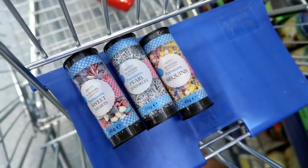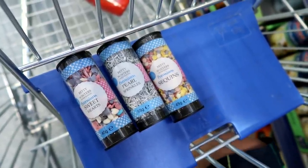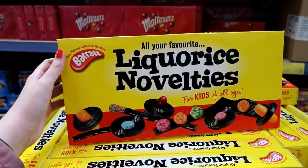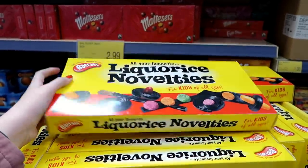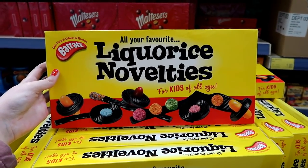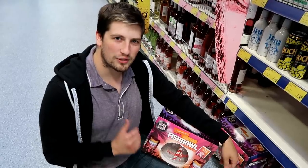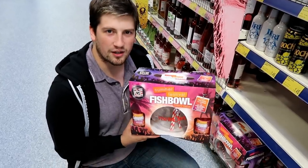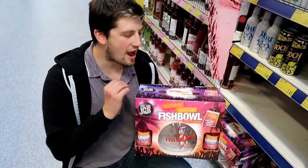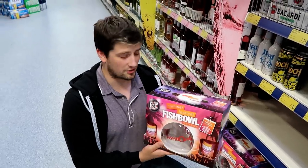Just found these cupcake toppers and there are three to choose from: sequins, pearl sparkles and sweethearts. They're only 39p each or three for a pound. I've also found these really large boxes of Barratt liquorice novelties - really big - only £2.99, with a best before date of January 2018, so good for Christmas. If you're looking for a really good time at a party, come to B&M. For £7.99 you can get a fish bowl with four drinks and four straws, and everyone will love it. That's quite cheap really.